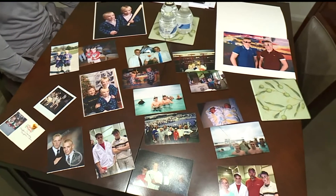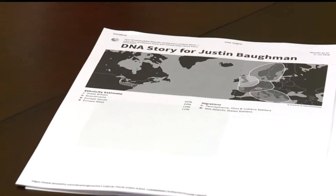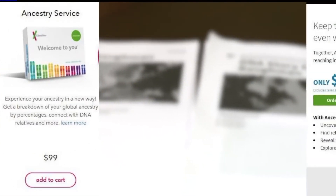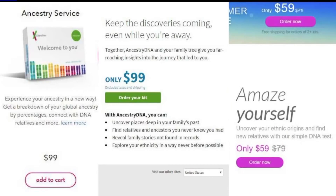Because technically, identical twins should have identical DNA, right? I expected everything to be the same, honestly. Justin and Jason tried out Ancestry, 23andMe, and MyHeritage. The Ancestry DNA kit costs $99, 23andMe costs the same, and MyHeritage is the cheapest at $59 on sale from $79.